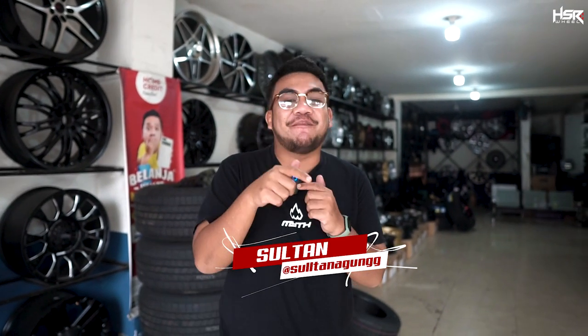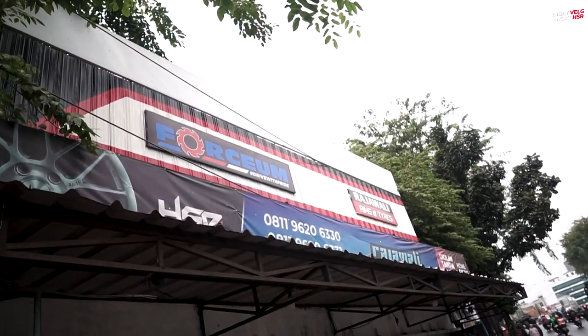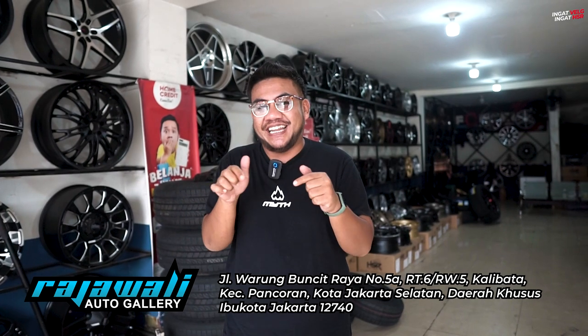Oke guys, jumpa lagi dengan gue di channel velg terlengkap dan terupdate, apalagi kalau bukan HSR Wheel. Sekarang gue lagi ada di toko HSR yang namanya Raja Wali. Ini alamatnya ada di Jalan Buncit Raya — alamat lengkapnya di bawah sini, Instagramnya juga ada di bawah sini.